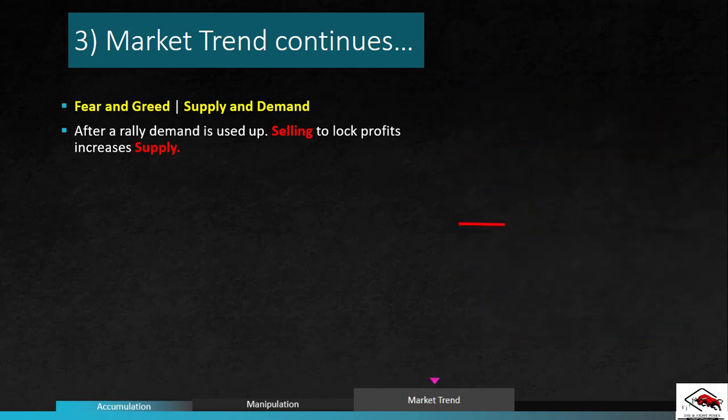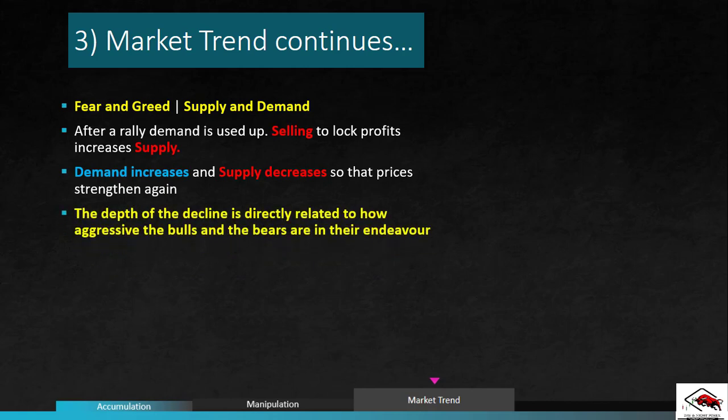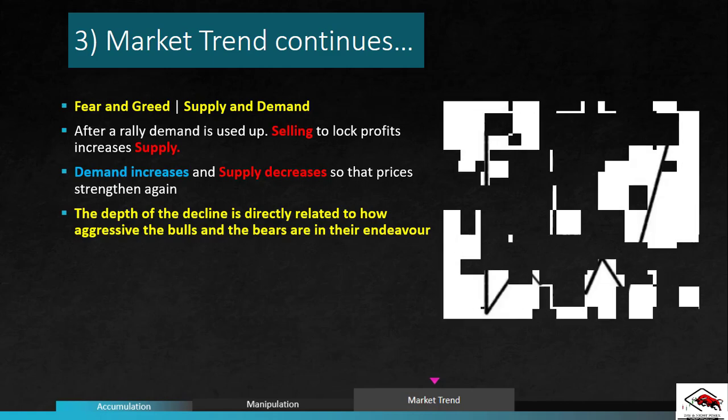Combining supply and demand, prices will consolidate or decline. Depending on how fearful the people holding positions are about losing money and how greedy they are about making that money, demand will increase and supply will decrease so that prices can strengthen again. The depth of this decline is directly related to how aggressive the bulls and bears are in their endeavor, and it becomes a trail for the technical analyst to follow. Sometimes the clues are subtle and sometimes they are huge.